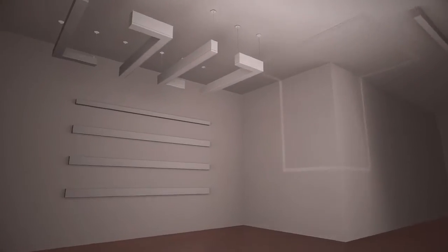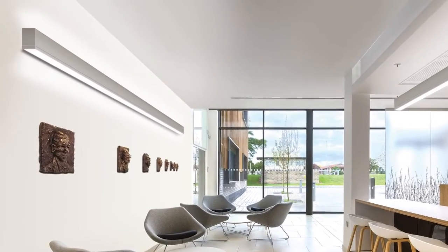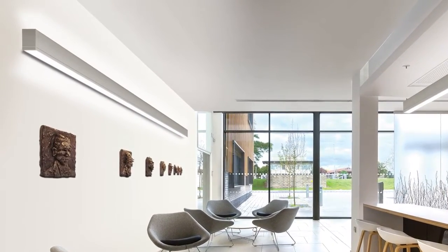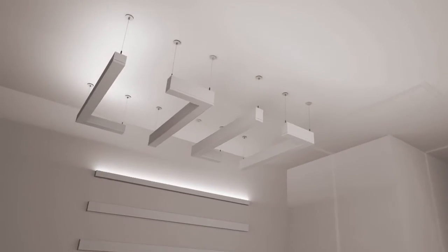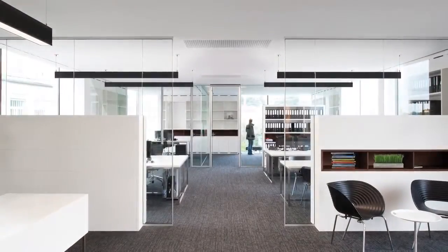TruGroove LED offers a variety of options whether you desire smooth, balanced light washing down a wall, or soft ambient ceiling illumination, or both. Indirect-only choices still deliver great energy-saving performance while providing soft, ambient lighting without glare.